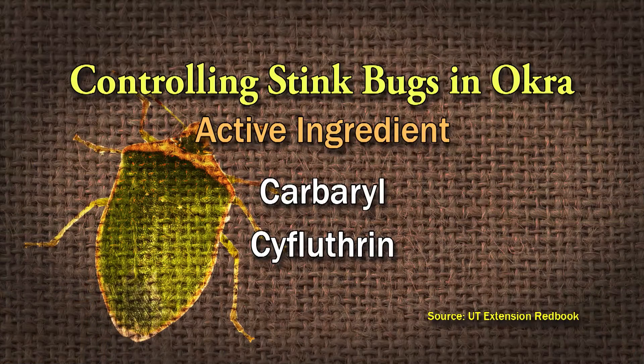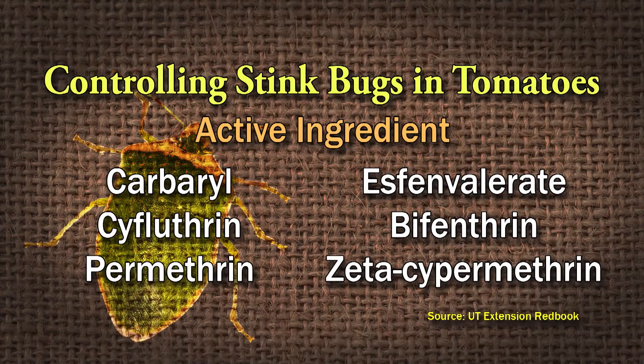So it depends on what crop you've got — you don't normally think of stink bugs as being a pest of broccoli, but they are. For okra, it's carbaryl and cyfluthrin. Carbaryl is a carbamate — these are two different classes of chemistry. Carbaryl is normally considered for insects with chewing mouthparts, which is interesting. Then for tomatoes, you have more tools: carbaryl, cyfluthrin, permethrin, esfenvalerate, bifenthrin, and zeta-cypermethrin — pretty much everything listed for the others.